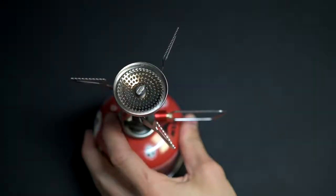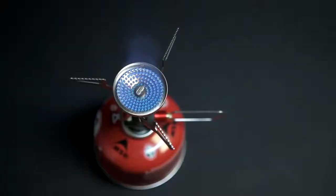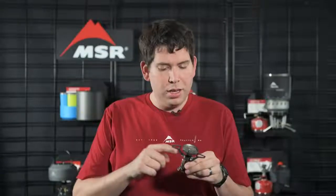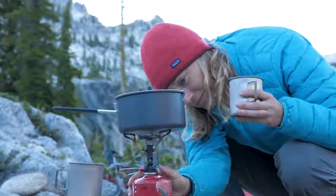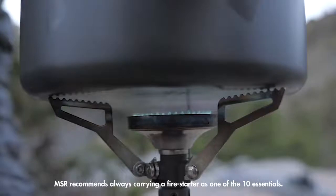The stove also comes equipped with Piezo push-start lighting for fast, easy ignition. This Piezo is the most durable one we've ever built. We internally routed the wire and set the electrode deep within the burner head for maximum protection. The Piezo was designed to match the Pocket Rocket's legendary durability and offer many seasons of use.